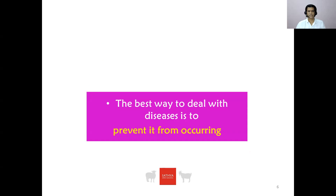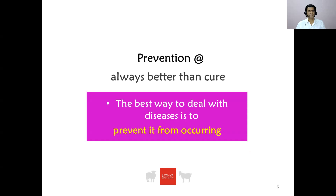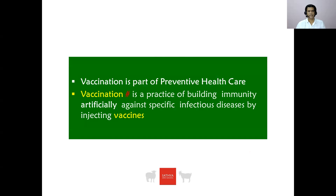The best way to deal with the disease is to prevent it from occurring. Prevention is always better than cure. Vaccination is a part of preventive health. Vaccination is a practice of building immunity against specific infectious disease by injecting vaccines.